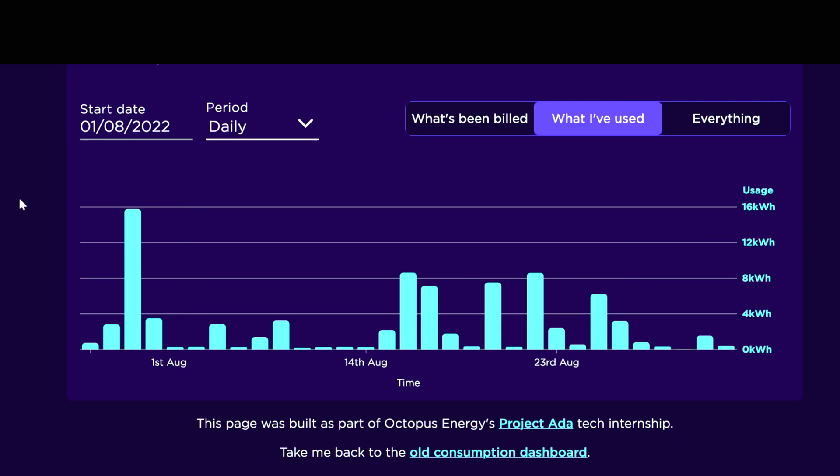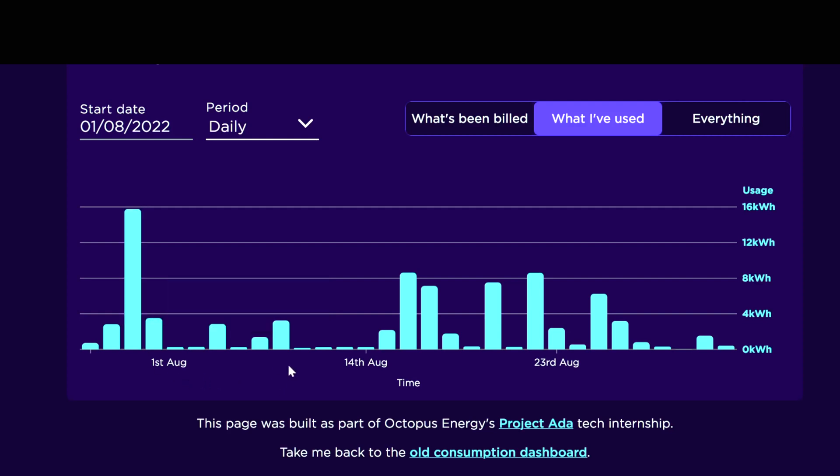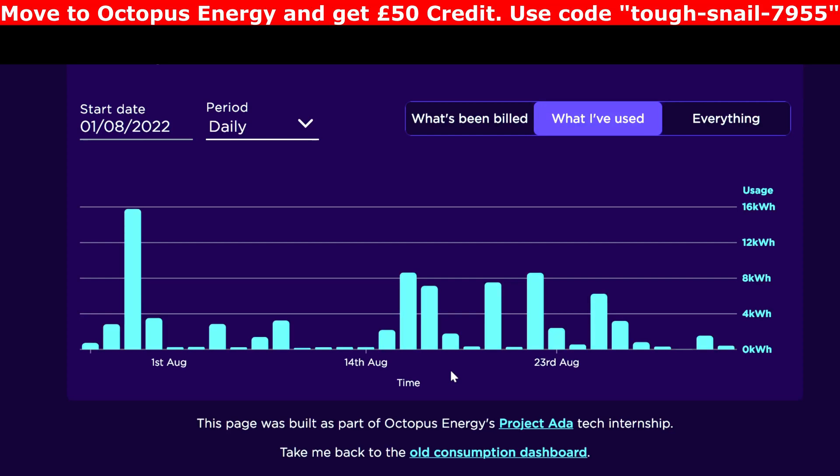Now let's have a look at the electricity I actually used during the month. At the beginning there's a spike on the third — that was when we had to fill up my wife's i3, which is only an 18 kilowatt hour battery, so we put 15 kilowatt hours in overnight. The other days are bits and bobs. Towards the end of the month, when it looked like the weather wasn't going to be brilliant, I pre-filled or set a state of charge on the GivEnergy battery overnight — setting it to around 30–40% at 4:30 in the morning, then it carried on until the sun came up and the panels took over.